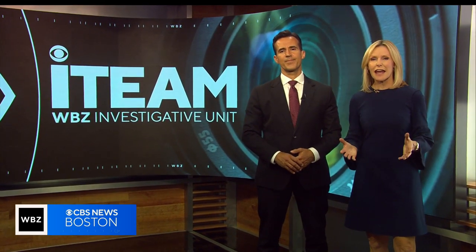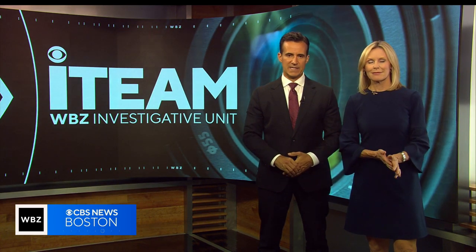If you're wondering what type of breed your dog is, there are plenty of tests out there to help. The question: how accurate are they? The I-Team's Christina Hager is unleashing the truth behind those at-home DNA tests.